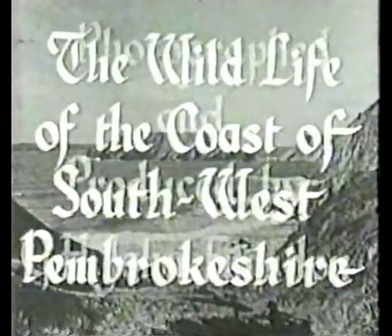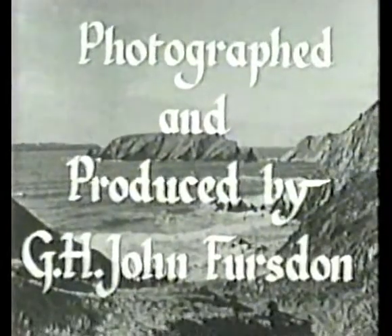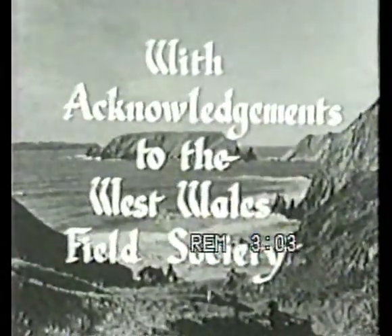The wildlife of the coast of southwest Pembrokeshire. The picture here is of Marlowe's Beach, the half island of Gateholm, and the island of Skokholm on the horizon.